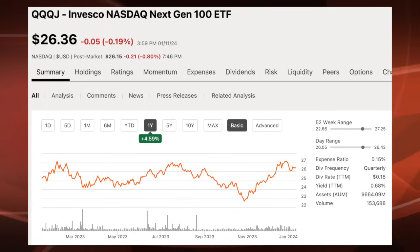QQQJ is up over 15% since the end of October 2023. It has an expense ratio of 0.15%. With QQQJ, you're still going to get a lot of growth packed in, but it's not going to be from mega-cap technology companies — it's that next generation of NASDAQ stocks. Because you don't have the stability of mega-cap companies, you could have a little bit more volatility with QQQJ.